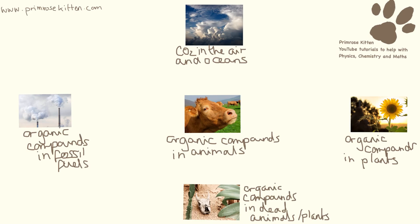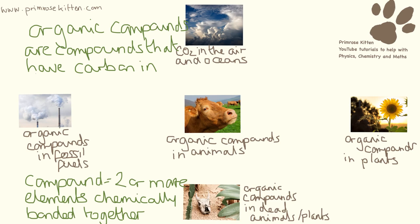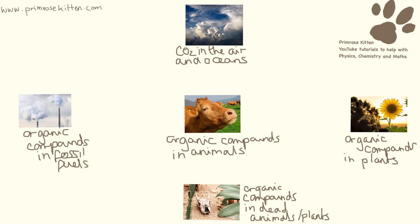For the carbon cycle, I refer a lot to organic compounds. Organic compounds are just any compound that has carbon in it - and a compound is two or more elements that are chemically bonded together. Carbon can be in several different locations: as carbon dioxide in the air, dissolved in oceans, as organic compounds in plants or animals, in dead plants or animals, and in fossil fuels.